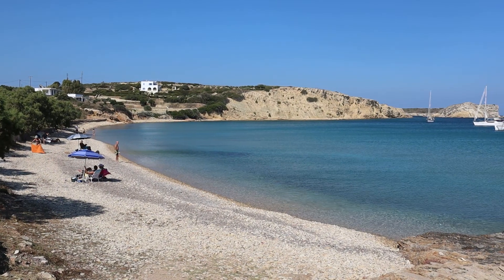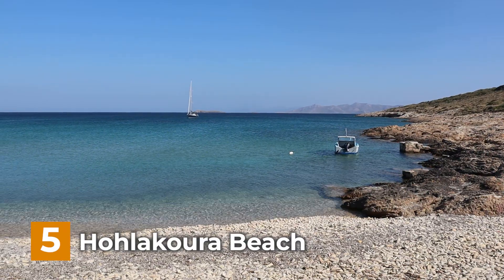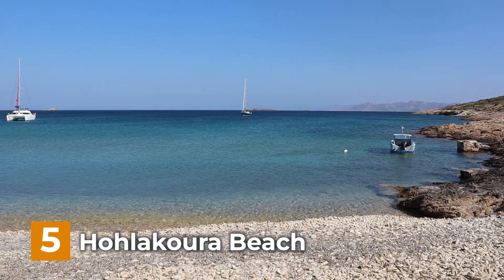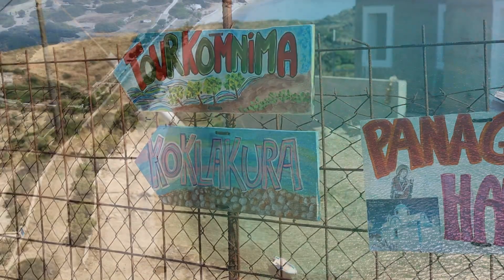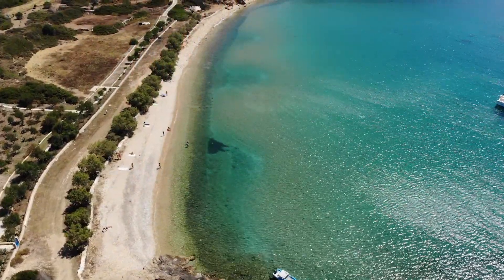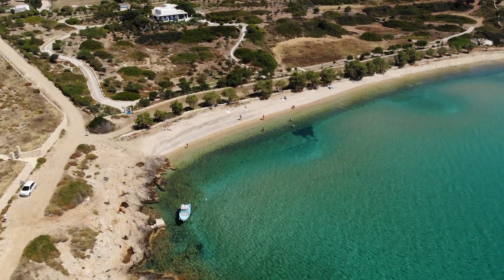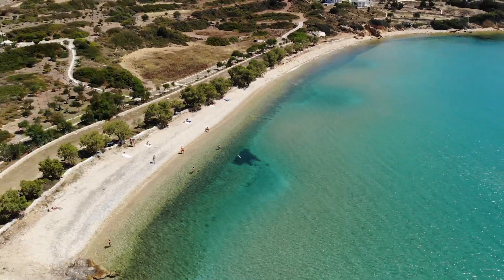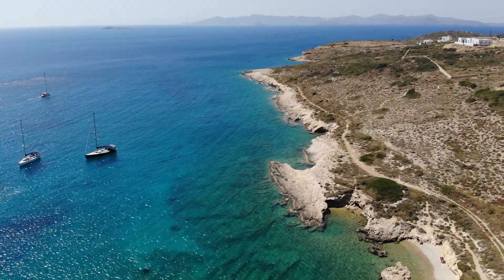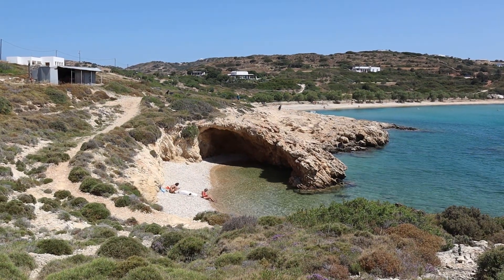As number 5 on our list, we have Holakura Beach. Holakura is a secluded beach located on the eastern side of Lipsi. Accessible by boat or a short hike, this beach offers a serene and peaceful setting surrounded by impressive cliffs and pristine waters. The main beach is a larger pebbly beach, and if you continue walking to the right, you will get to a hidden small sandy beach with a spectacular sea cave.